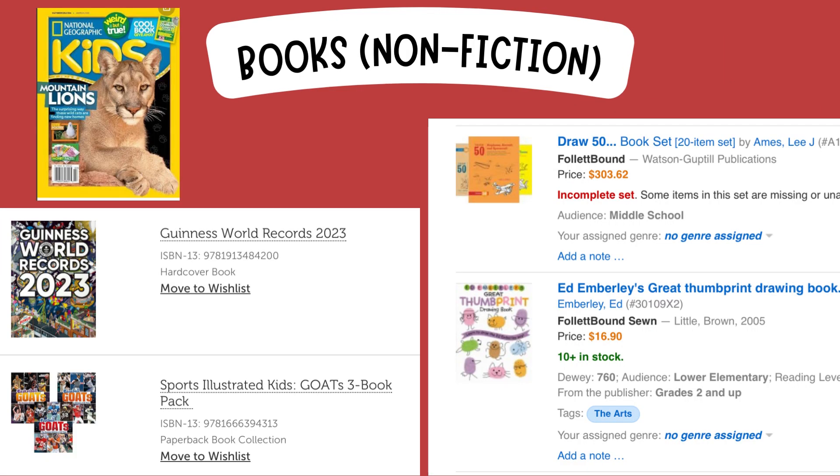I wanted to make sure that I also included a really good amount of nonfiction. I feel like we definitely gravitate towards fiction a lot of the time, but it is important to get these amazing nonfiction books. So I included National Geographic Kids Magazine to vary up what was in my library. Another big title in my current library is the Guinness World Records books. I also found lots of amazing sports books that a lot of my kids would like. Another big book series is Draw 50 — 50 ways to draw different things — which is really popular with older students, and I also found some younger how-to-draw books, such as a thumbprint drawing book.